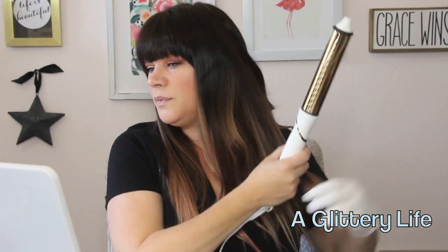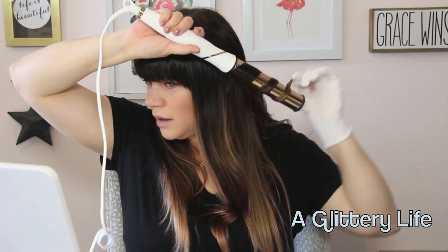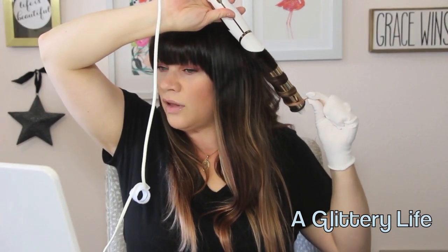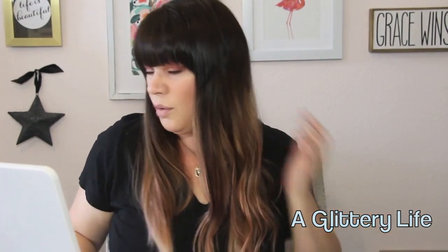People were driving all over their cities going to like 12 different Targets to try to find these things, and I was like, you guys, you could just order it online and pick it up at your convenience. This glove is making my hair super staticky — not a fan of the glove. It feels like polyester and I feel like it's not good for my hair to be grabbing it like that.